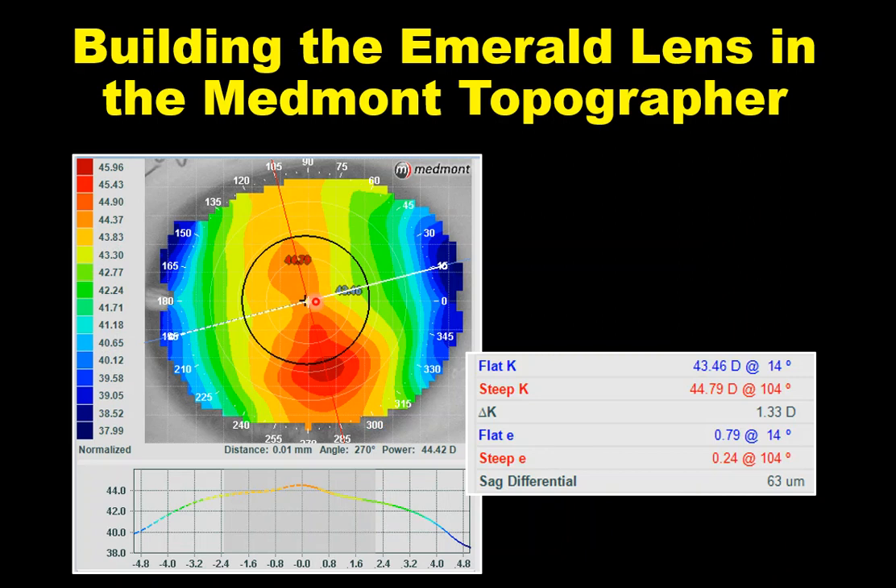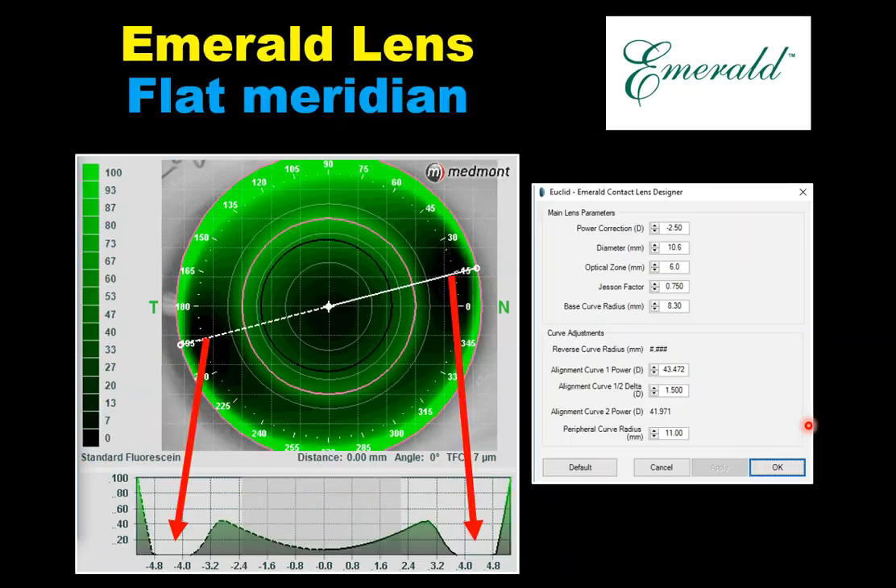When building the Emerald lens using the Medmont topographer, one useful feature is the sagittal differential readout on the main window, alongside K readings, corneal astigmatism, and eccentricity. An eye with greater than 30 microns of sagittal differential may benefit from a toric lens. This patient has 63 microns — double the threshold — so although they have moderate corneal astigmatism, a toric Euclid lens is probably indicated.